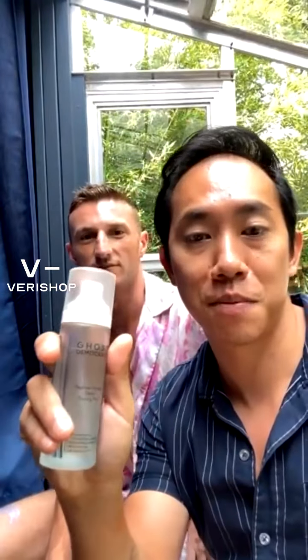This is the Ghost Democracy Peptide Packed Dewy Toning Mist. I brought it to the house and everybody loves it.